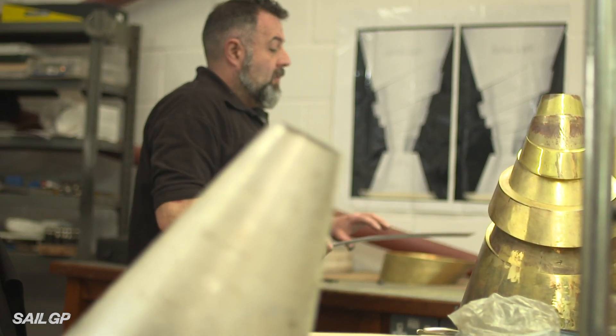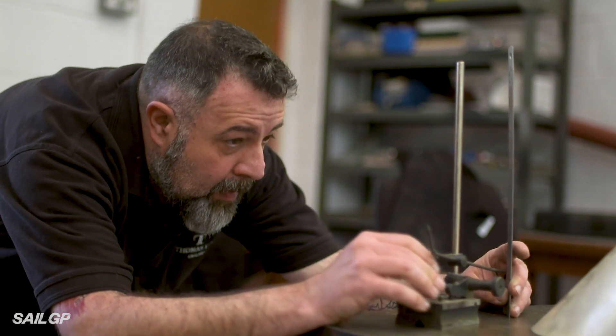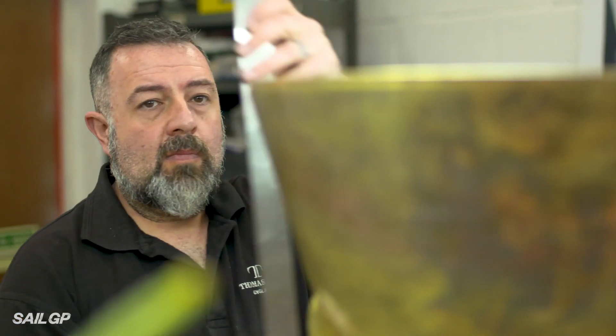The design phase of this process was the longest part of it, because SailGP is a new brand — it's new, it's edgy, it's sophisticated — and the trophy needed to reflect that. The design kept evolving over a period of time until we got to exactly where the client wanted to be.